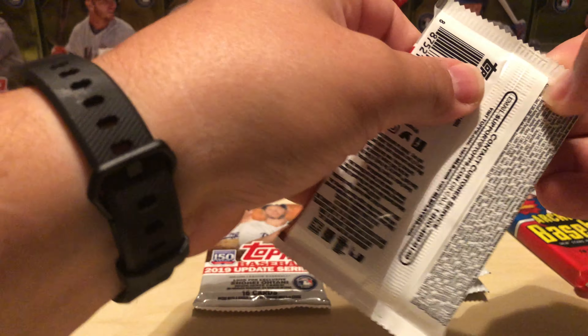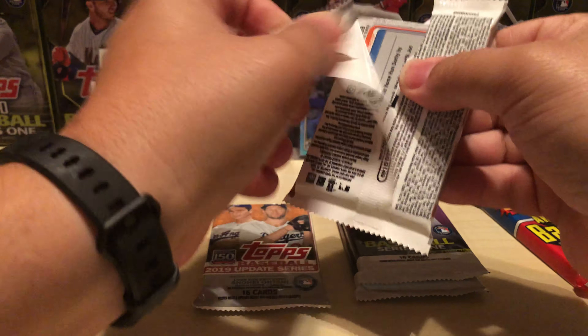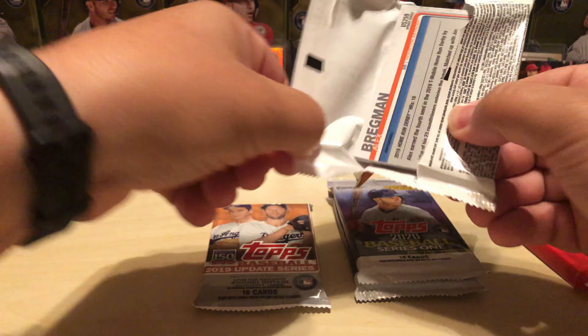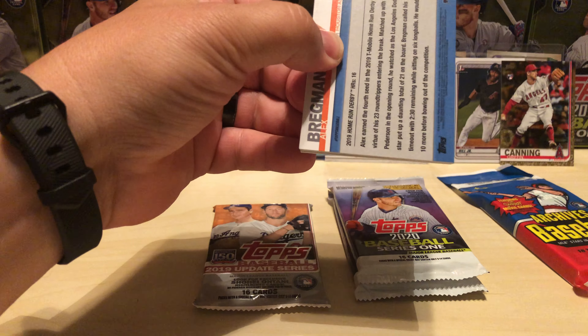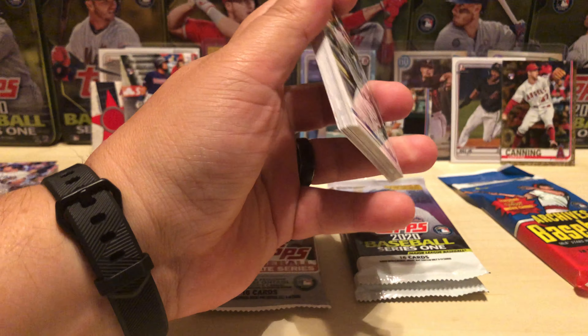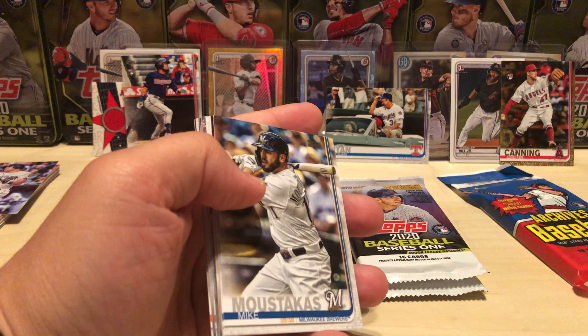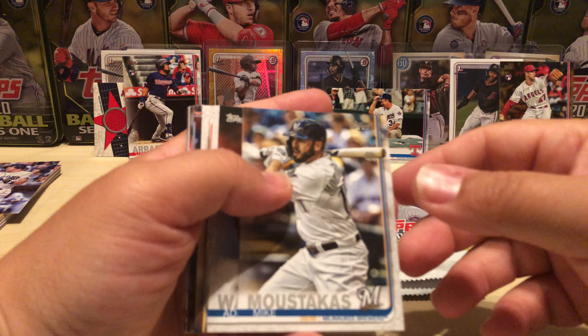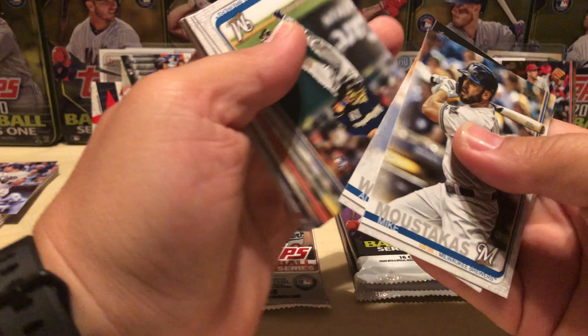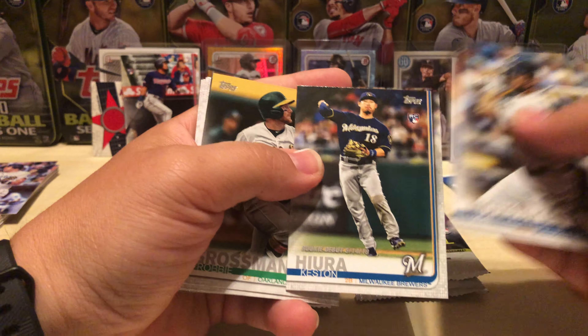No reason to think there isn't good stuff hiding in these guys either. I just started picking up gravity feed packs — for whatever reason I just had an aversion to these and thought there was nothing in them. I've seen videos and opened some stuff on my own and it's proving me otherwise.